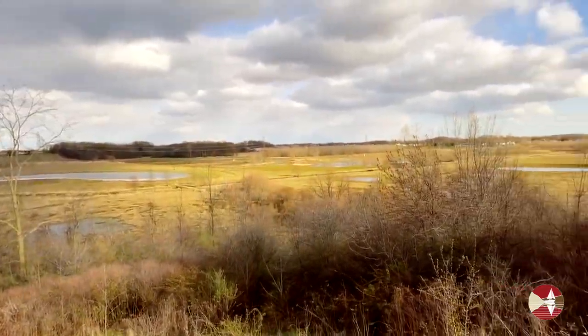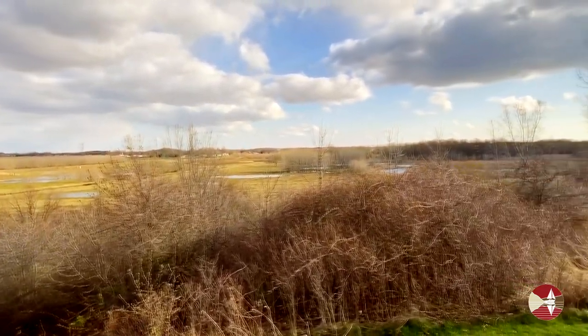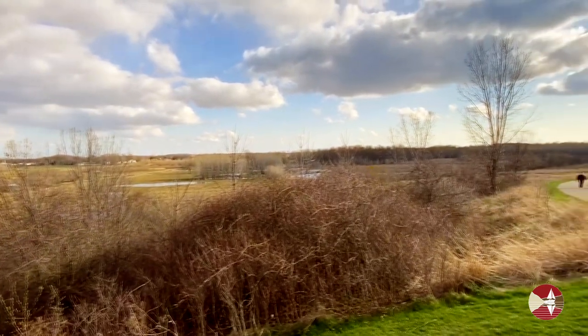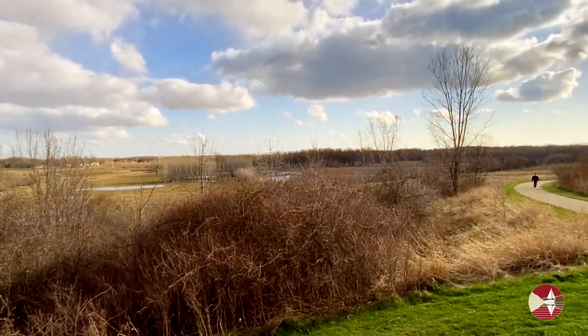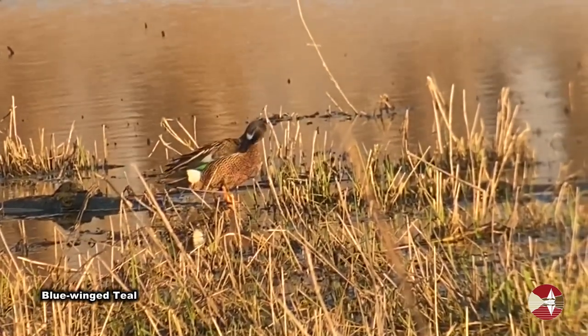With all the wetland habitat here, there's usually a large diversity of waterfowl, particularly in April when migration is in full swing. I've spotted a male and female blue-winged teal in the marsh behind me.